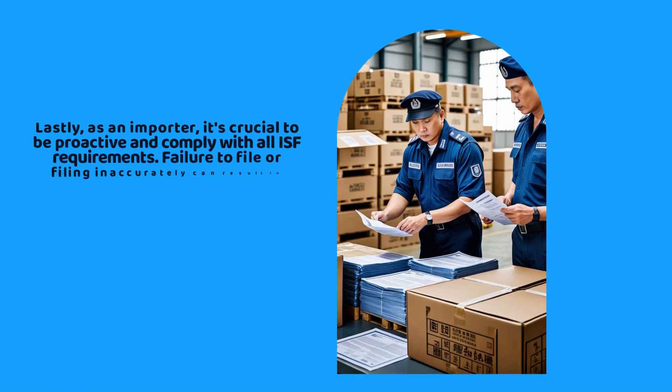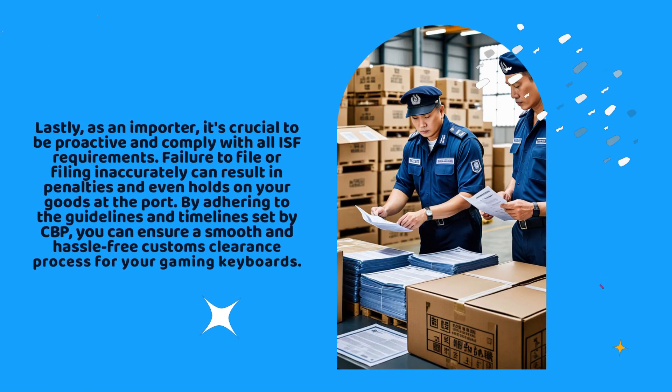Lastly, as an importer, it's crucial to be proactive and comply with all ISF requirements. Failure to file or filing inaccurately can result in penalties and even holds on your goods at the port. By adhering to the guidelines and timelines set by CBP, you can ensure a smooth and hassle-free customs clearance process for your gaming keyboards.